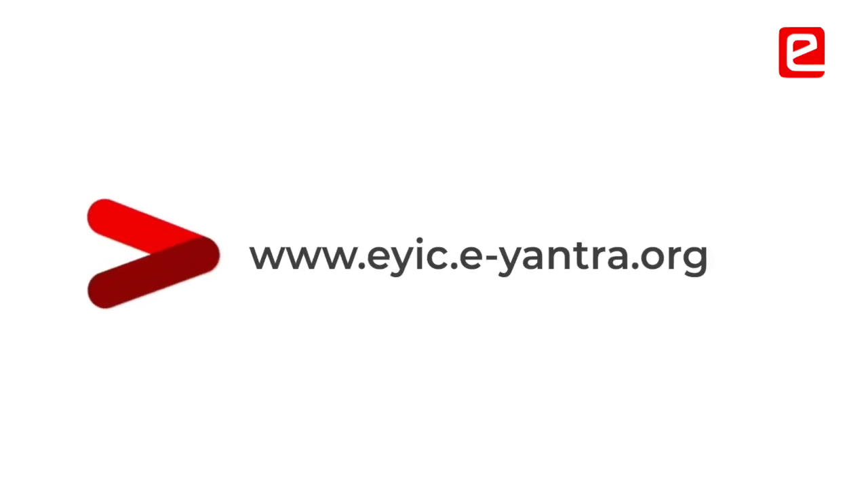Log on to eyic.e-yantra.org. If you want to solve real problems in agriculture, join eAntra. We look forward to seeing you in the eAntra Innovation Challenge 2021-22. Goodbye and God bless.